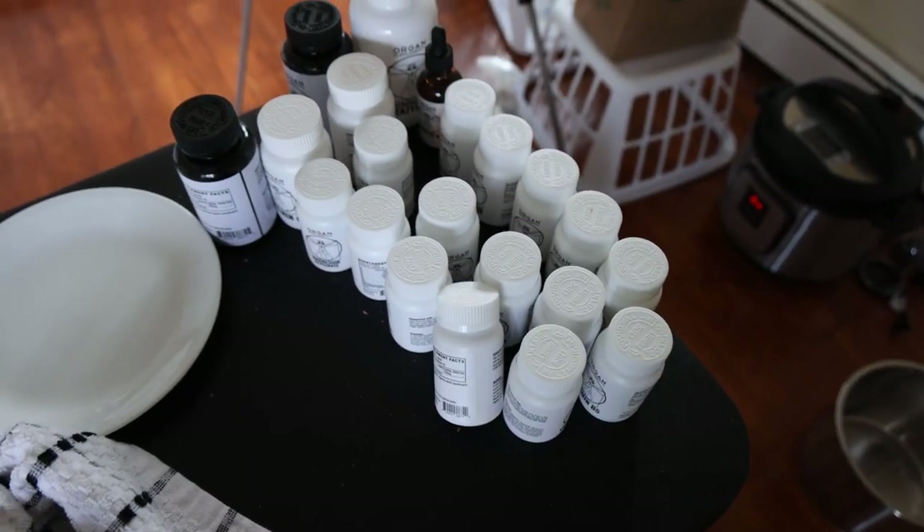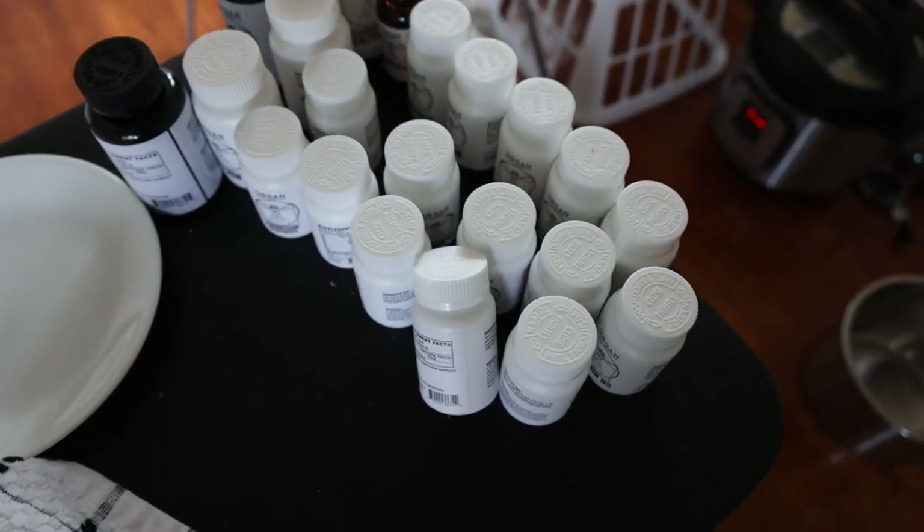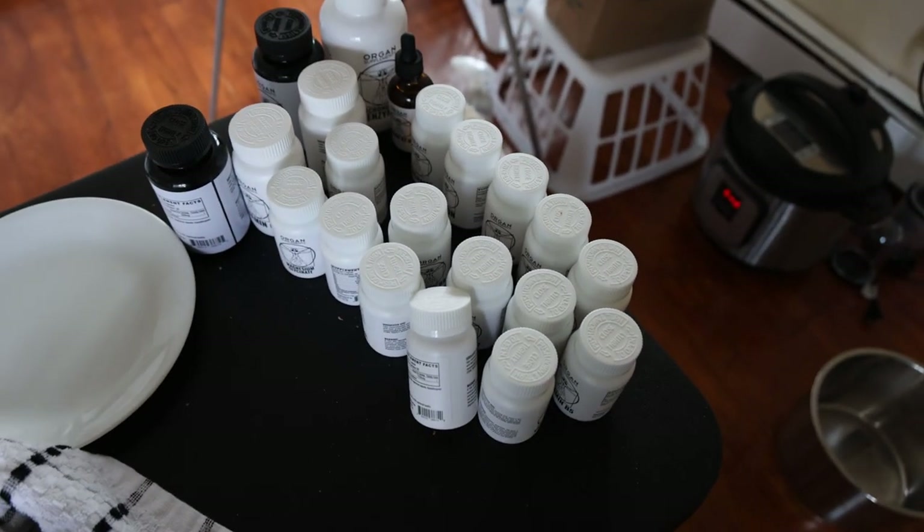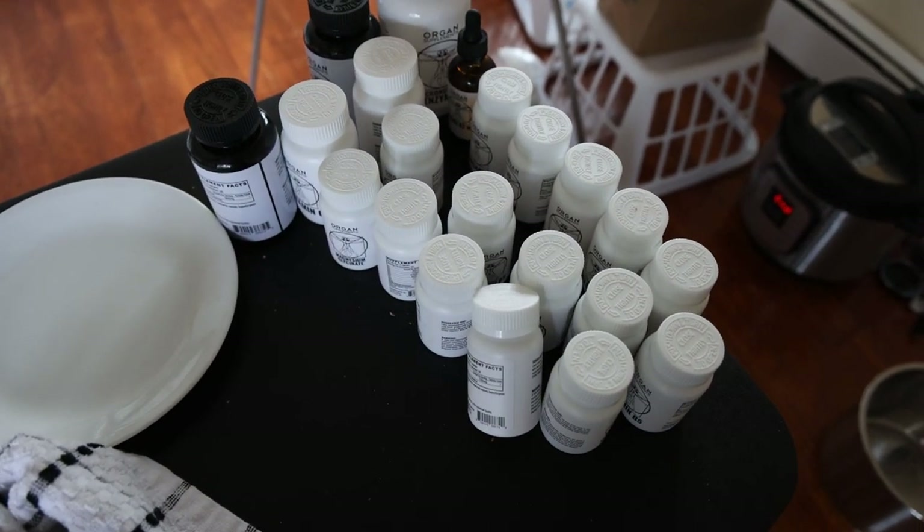That's all the breakfast stuff. I'll take different supplements ranging from vitamin C, magnesium, B vitamins, and different minerals depending on the day. We did a few videos on the supplement protocols if you guys want to check out the organ supplements.